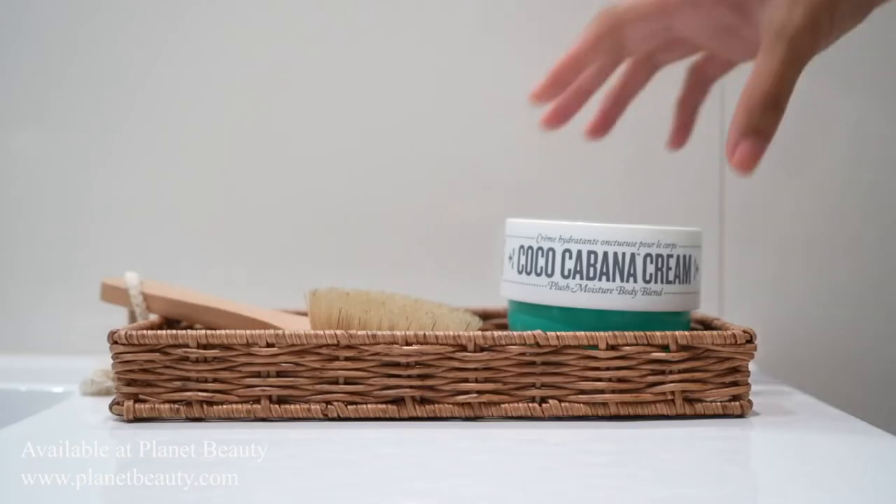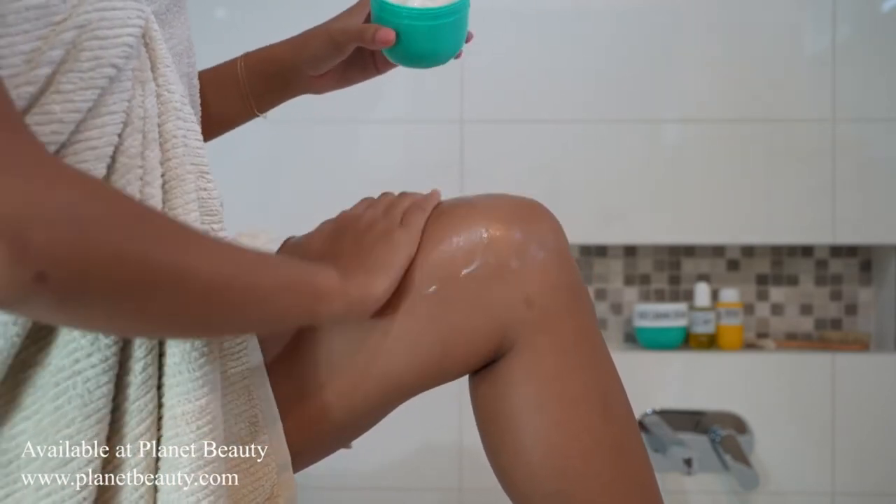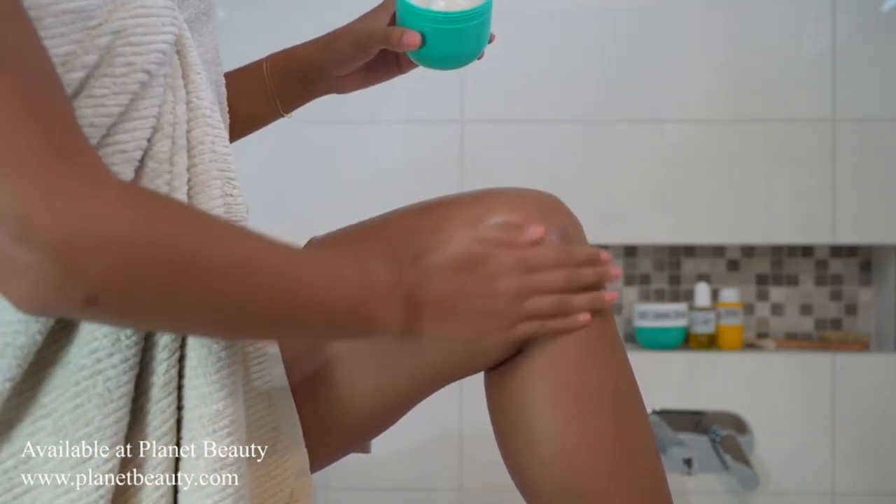That's not the case with Sol de Janeiro's Coco Cabana Cream. It's an oil and water gel cream that melts into your skin. The blend of fermented sugar and coconut oil leaves your skin feeling silky and soft.